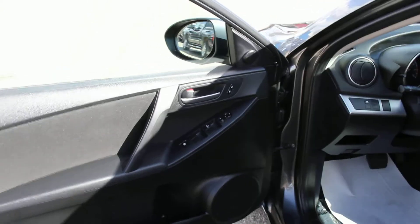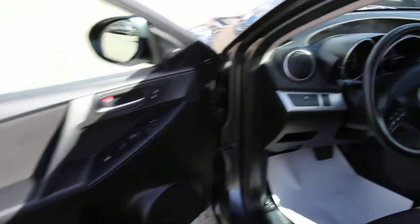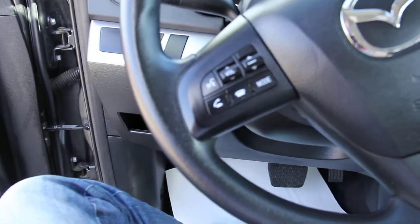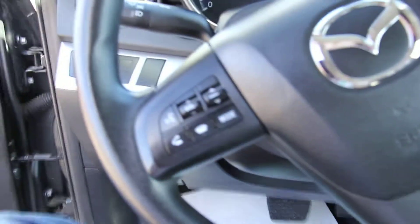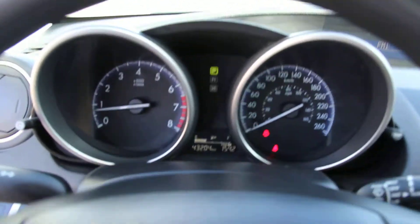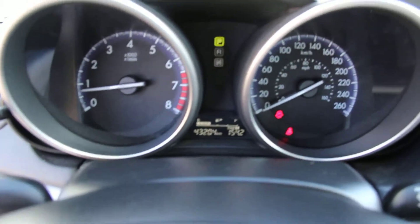Taking a look at the interior, we have power windows, locks and mirrors. On the left of the dash here we have traction control. On the left hand side of the steering wheel we have our audio as well as Bluetooth, and on the right hand side we have our cruise control options. The information display system is located between the gauges.